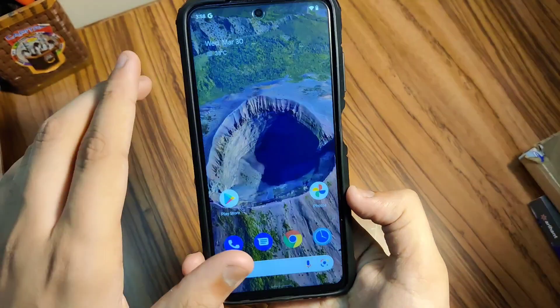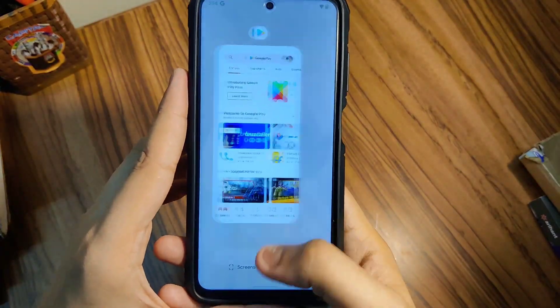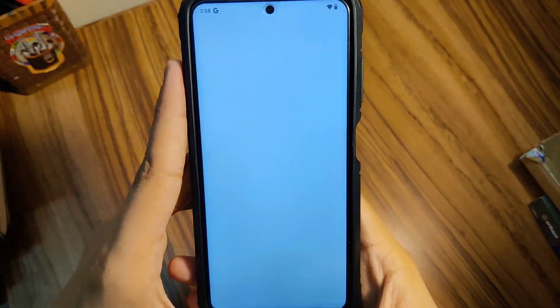The second thing I like about this is there are subtle vibrations everywhere in the UI. While you open the Recents app, you get a nice little vibration which feels very premium. So that's one thing you need to know.